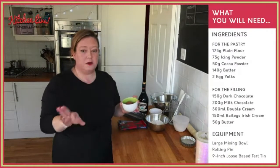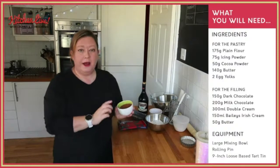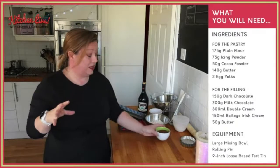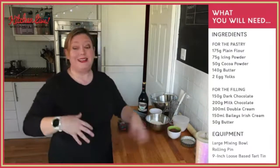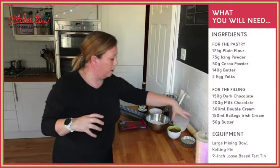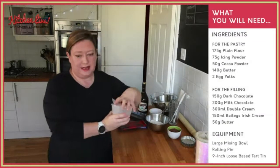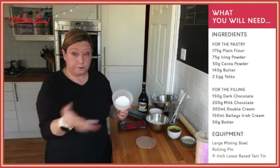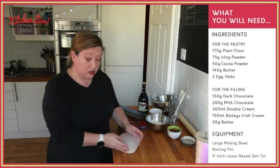I'm using an unsweetened, regular cocoa powder from the supermarket, because we're going to add icing sugar instead of granulated sugar. We're using unsweetened cocoa powder because we don't want to add extra sugar, which would cause our pastry to get too short. We're going to be using icing sugar as our sugar in the pastry. You can use caster sugar — you would cream the butter and the sugar for that instead.